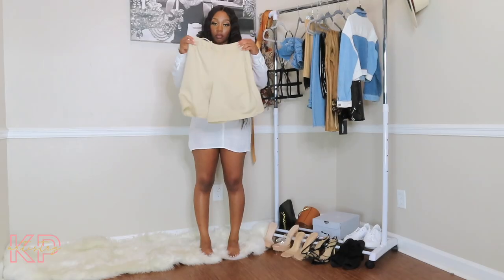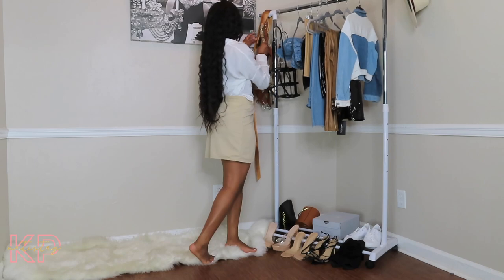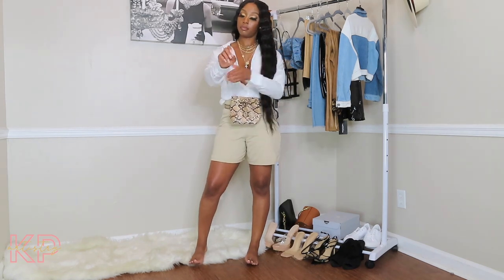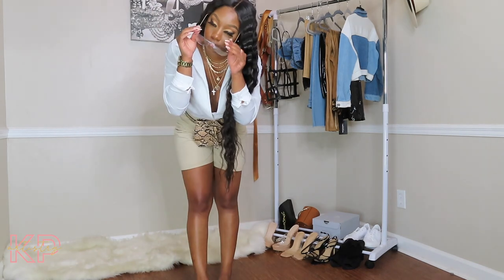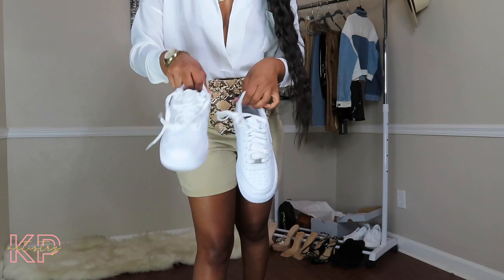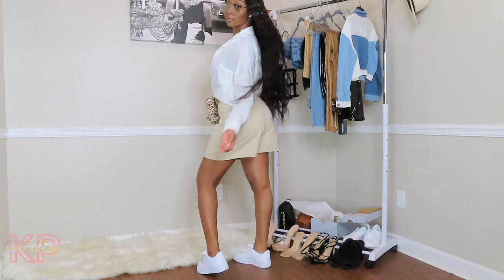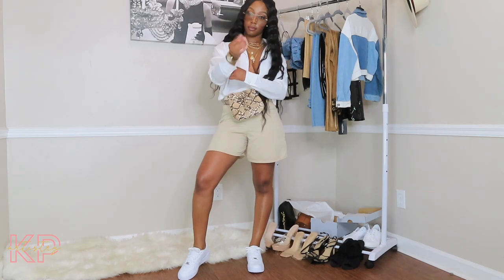For my fourth outfit, I had a cute pair of biker shorts and brought out my little snake fanny pack — I think I got it from Plato's. I put that over the outfit with the same accessories, some cute shades from Fashion Nova, then put on the Air Force Ones. The outfit came out so freaking cute — perfect outfit to wear to a little picnic, a movie day, going up the street, shopping. So cute.